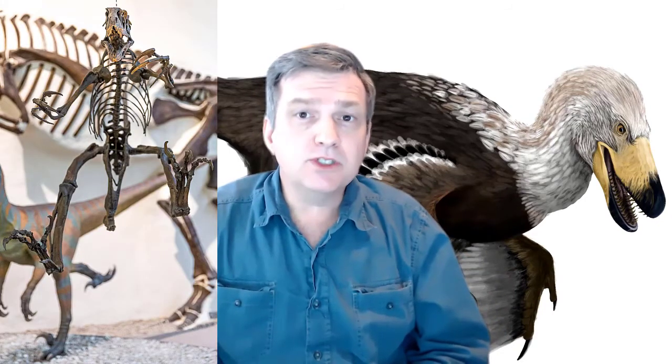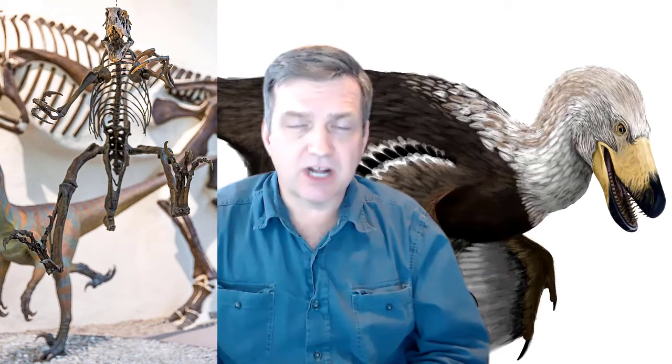Why was Velociraptor feathered? No one knows for certain. It's thought they would have sat on nests and possibly used their feathers to help keep the nest warm, brood on their eggs, and may have used them to jump and leap at prey. What we do know is that Velociraptors are on the line of dinosaurs most closely related to birds today — so you're looking at a very near-bird. Birds today don't have teeth and their hands are wings rather than clawed limbs used to slice up prey.